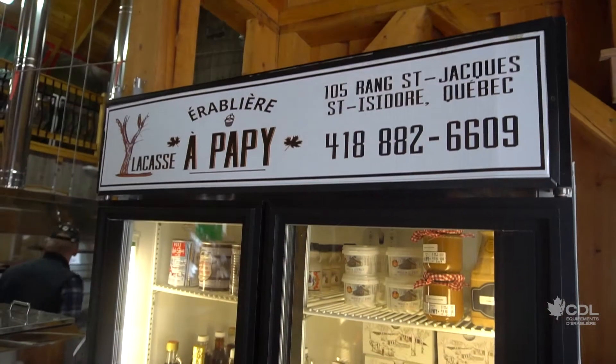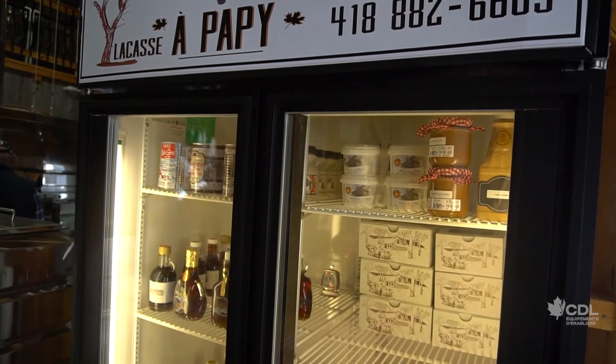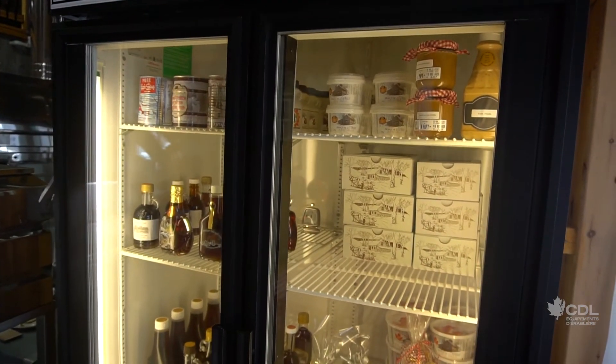On reçoit du monde à la cabane, ils amènent leur manger et peuvent manger à la cabane. On fait de la tire sur la neige, on fait des expositions agricoles — avant la COVID, parce que la COVID a tout arrêté comme tout le monde. On fait aussi les marchés de Noël, ça fait qu'on vend une bonne partie de notre production. Chantal, qui est cuisinière, est la responsable de la transformation. Elle a l'aide de sa fille, puis mon épouse vient aider pour l'emballage. Chantal est aussi fleuriste, elle a fait les emballages cadeaux.